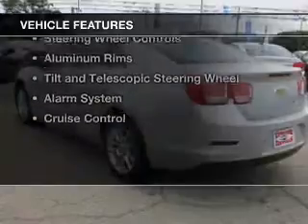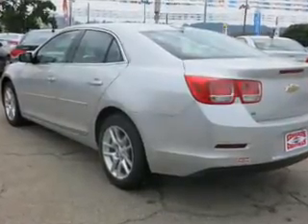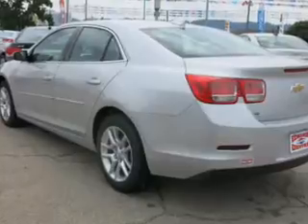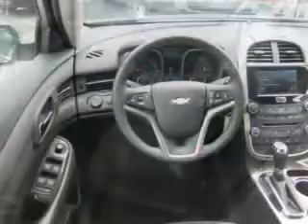The features include Internet connectivity, electric trunk, Bluetooth connectivity, Sirius XM satellite radio, digital audio input, steering wheel controls, aluminum rims, a tilt and telescopic steering wheel, an alarm system, and cruise control.